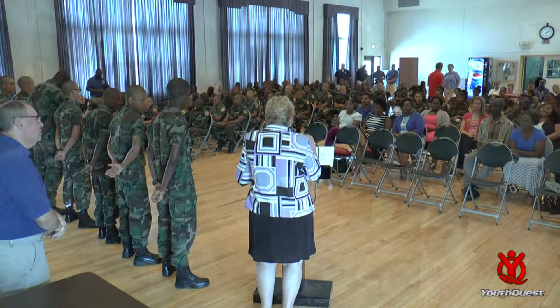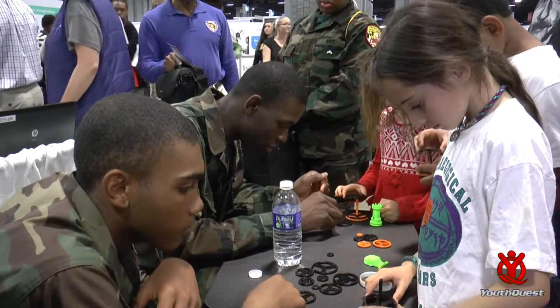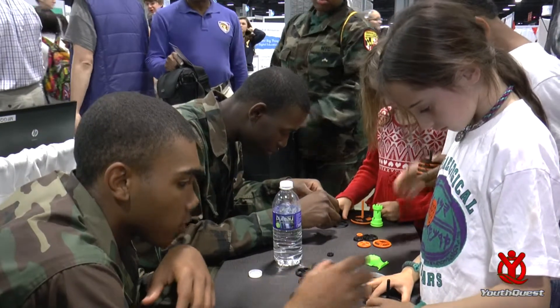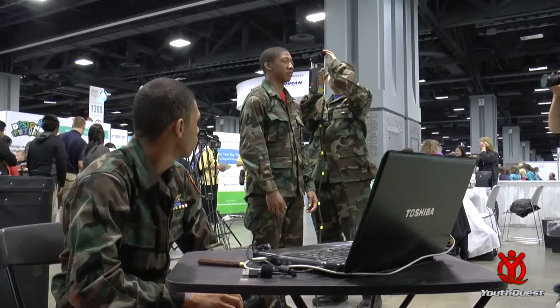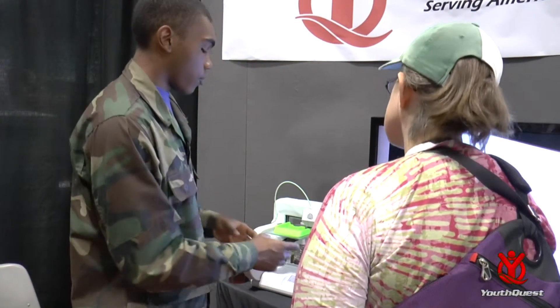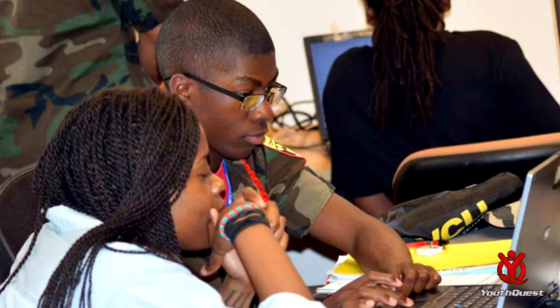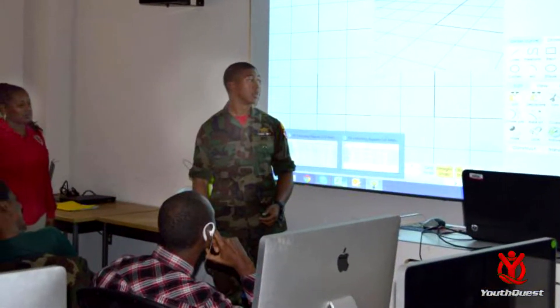These students also spent eight hours of service to the community sharing their knowledge of 3D printing with others. They manned the YouthQuest Foundation booth at the U.S. Science and Engineering Fair, and we had 140,000 visitors a day for three days.